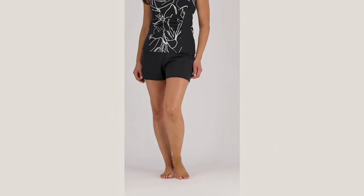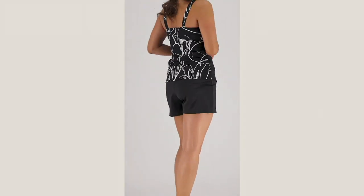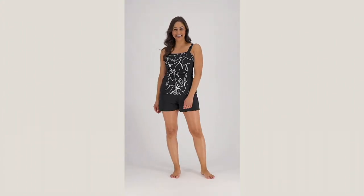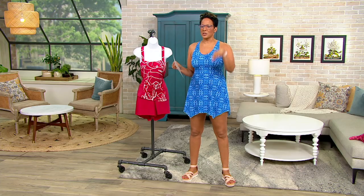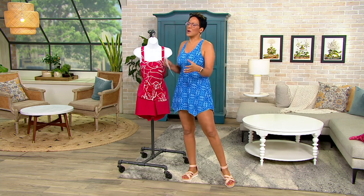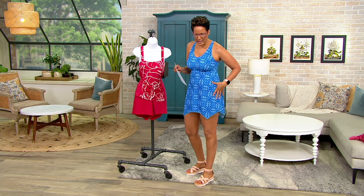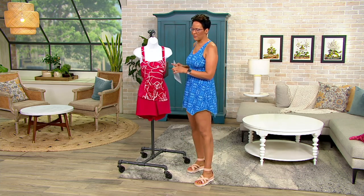We also love the functionality of a short. There's something just sportier. When you're in a short, you're getting ready to go on the flume, run up the slide with a little kid. Something feels just one step sportier. We've got the coverage in a skirt dress, in a little tankini dress, but we do like the fact that there's a short bottom.